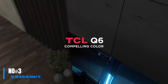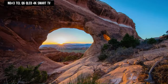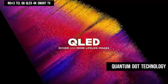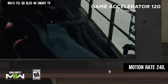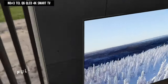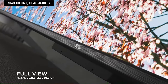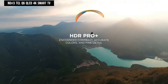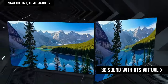Number 3. The TCL Q6 QLED 4K Smart TV offers an unparalleled viewing experience with its 4K Ultra HD resolution, Quantum Dot Technology, and Hybrid Direct LED backlight with Motion Rate 240, Game Accelerator 120, and HDR Pro. Enjoy smooth motion, responsive gaming, and stunning contrast. Its Google TV smart OS, Auto Game Mode, and full-view metal bezel-less design enhance convenience and aesthetics. Immerse yourself in 3D sound with DTS Virtual:X.